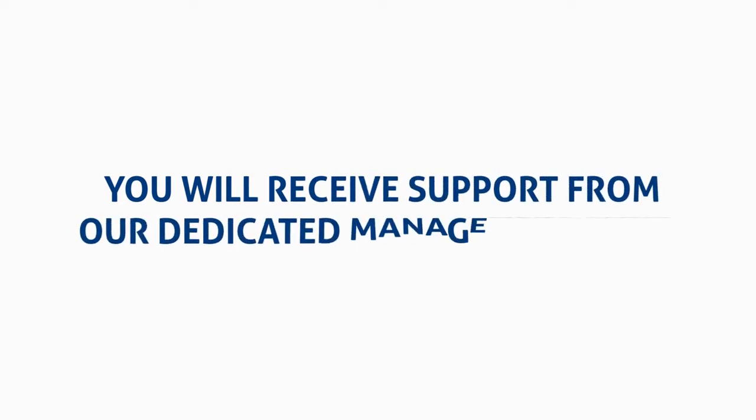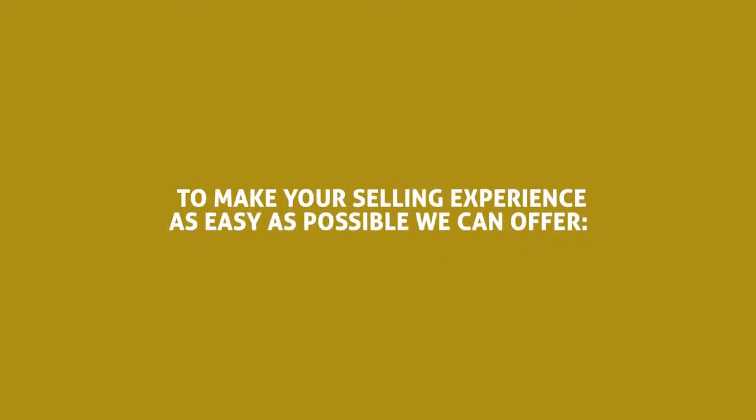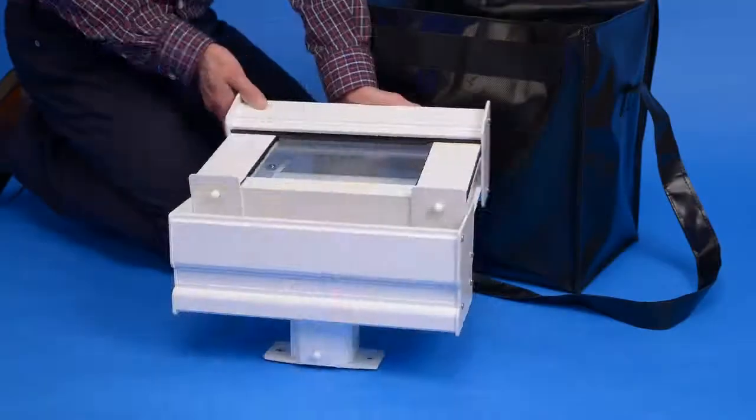Our home improvement products will perfectly complement your existing range. You'll receive support from our dedicated management team, who are committed to making sure the Millward Group's unrivalled support helps you every step of the way. We can offer free lead generation, product samples, survey forms, quote templates and case study templates.